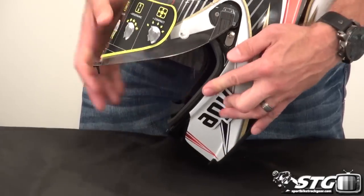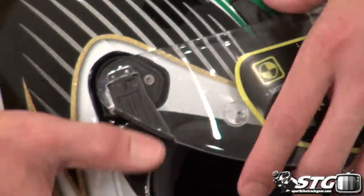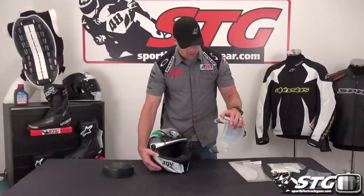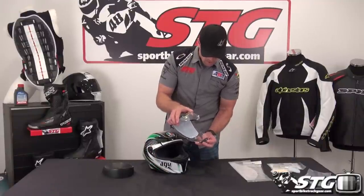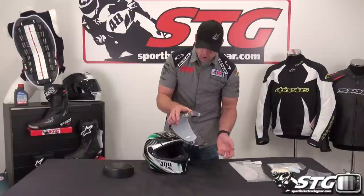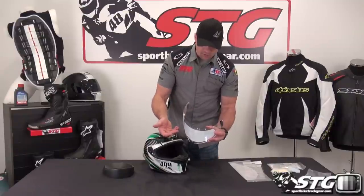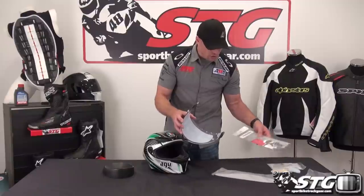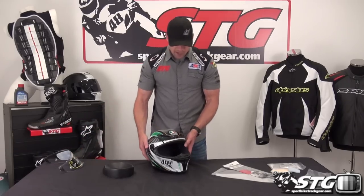To remove the shield, depress this spring-loaded tab and pull out, then come to the other side, repeat the process — push down and pull out. It's about as easy as it's going to be. There are metal pieces in here, spring-loaded quality. The shield is rather thick, which means a higher level of safety. It's pinlock ready and comes with a pinlock insert. It also comes with tear-offs.